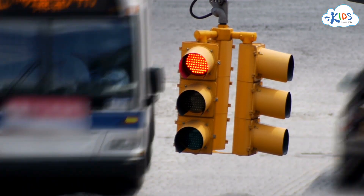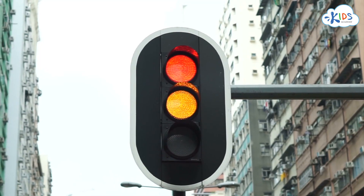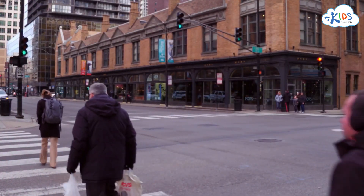A traffic light has three bright lights on it. The red one tells us to stop. The yellow one tells us to use caution and slow down. And the green light tells us to go. These three lights help cars and people not run into each other on the street.